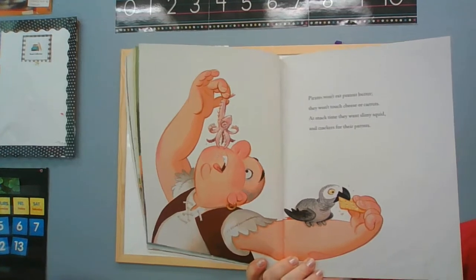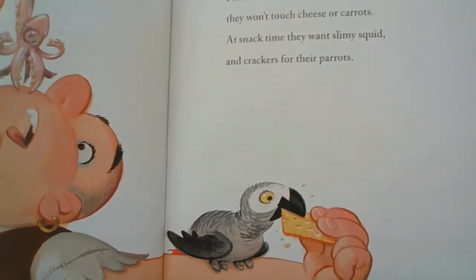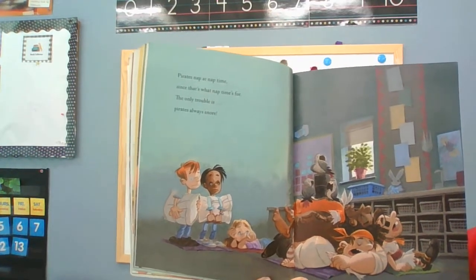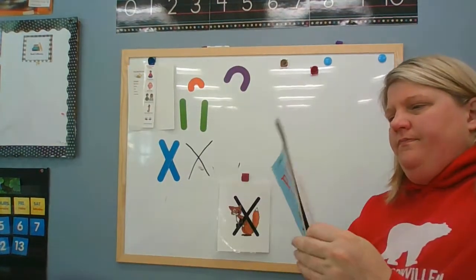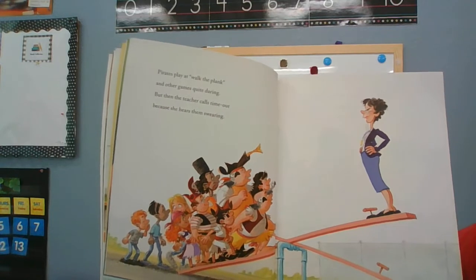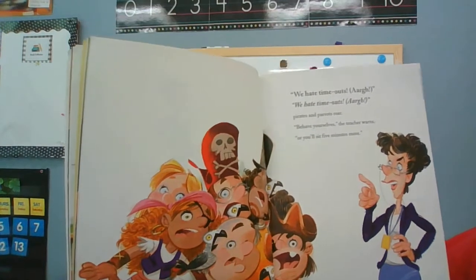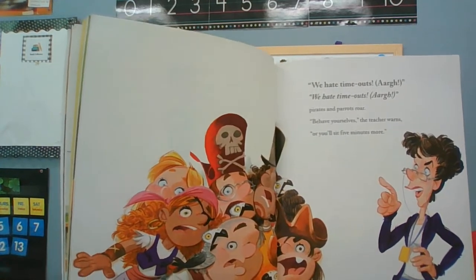Pirates won't eat peanut butter. They won't touch cheese or carrots. At snack time, they want slimy squid and crackers for their parrots. Pirates nap at nap time since that's what nap time's for. The only trouble is pirates always snore. Pirates play at walk the plank and other games quite daring, but then the teacher calls timeout because she hears them swearing. Whoa!